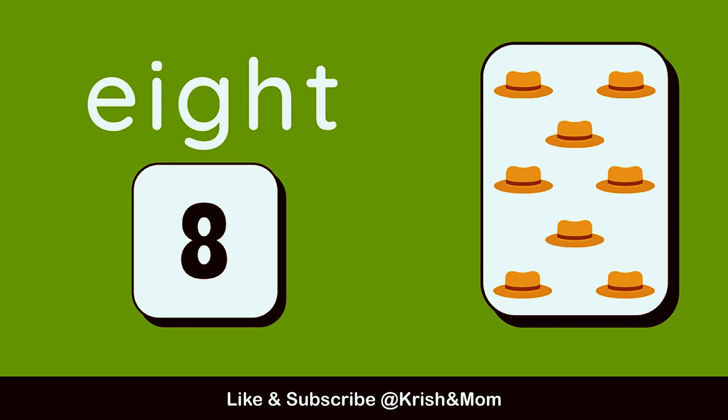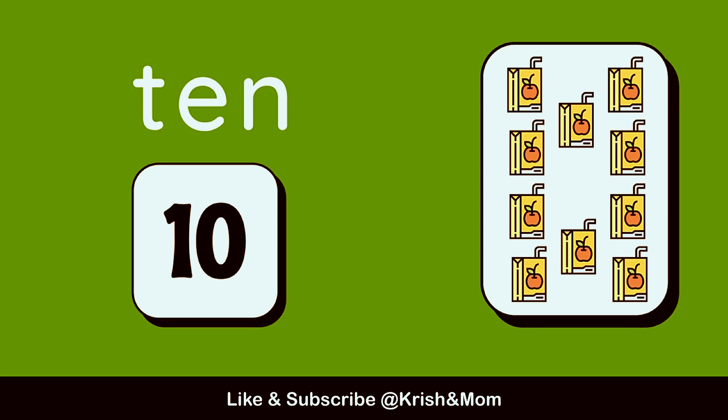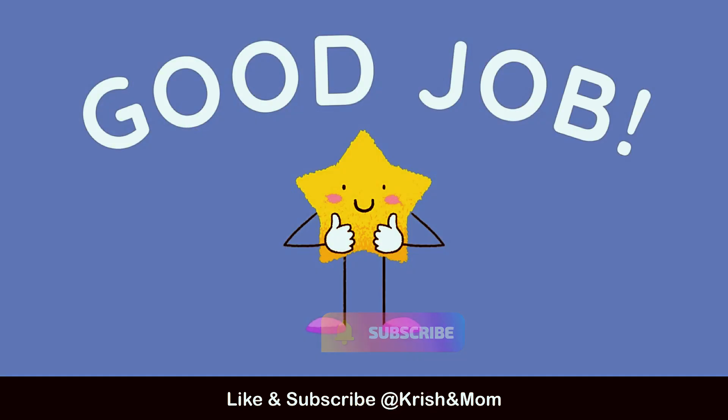10. 1, 2, 3, 4, 5, 6, 7, 8, 9, 10. 1, 2, 3, 4, 5, 6, 7, 8, 9, 10.